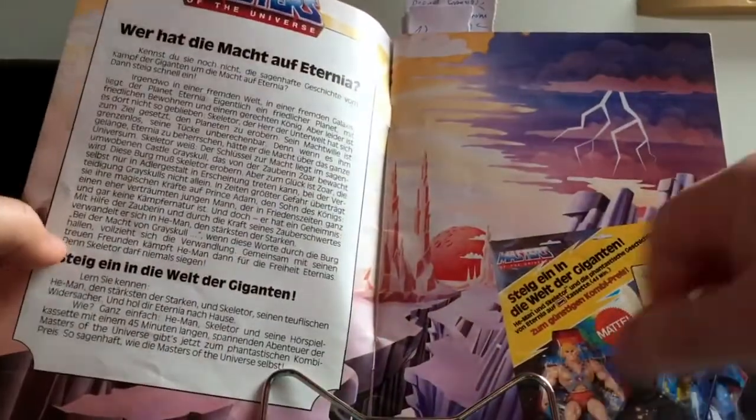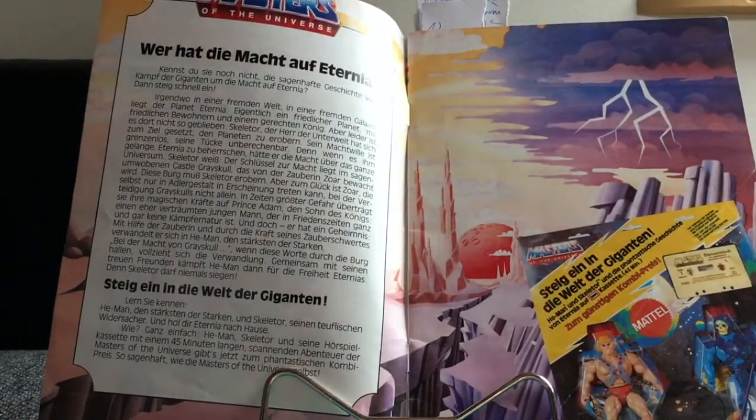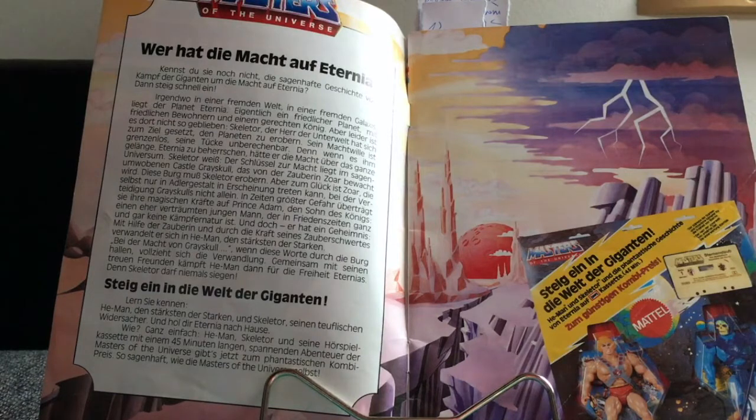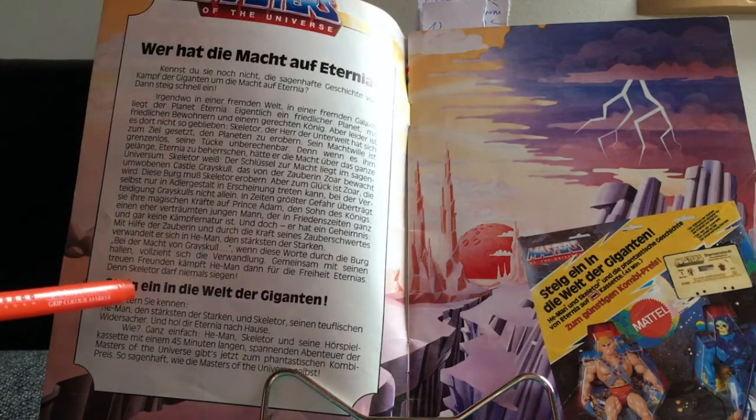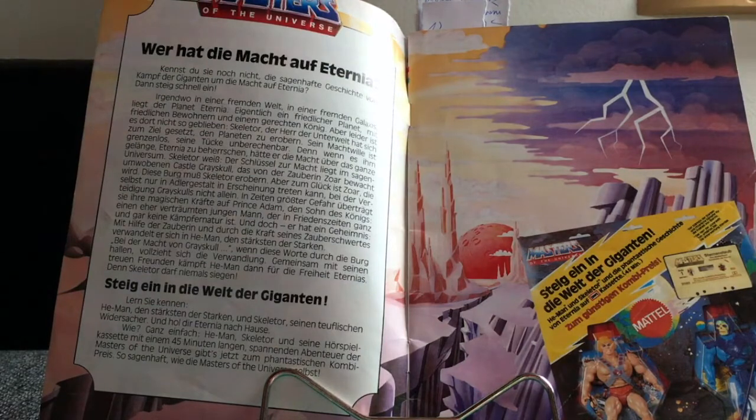As you can see I put some marks in here so I remember what I want to tell you. The first two pages on the left basically make up the first issue of this magazine — it's the intro to the storyline of Masters of the Universe in written form, and it basically told kids what's going on, who's Skeletor, who's He-Man, what's Eternia, and it prompts you to get into the world of the giants.